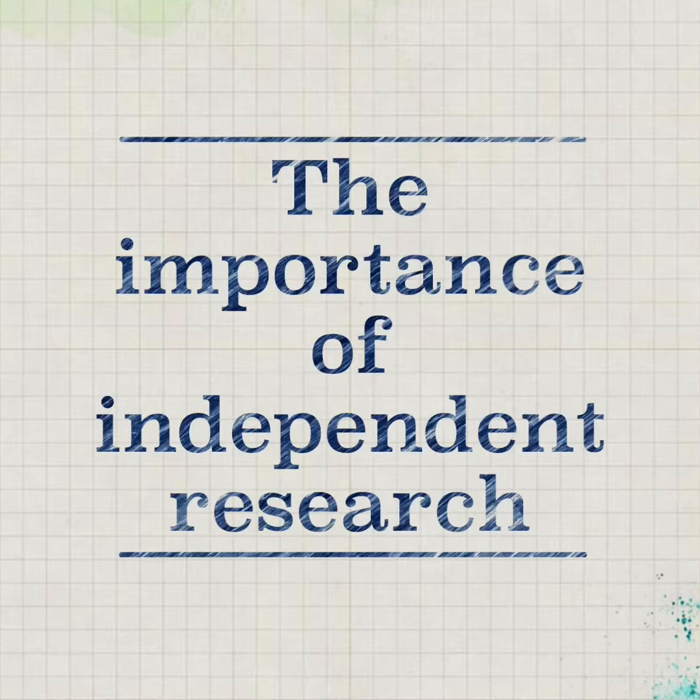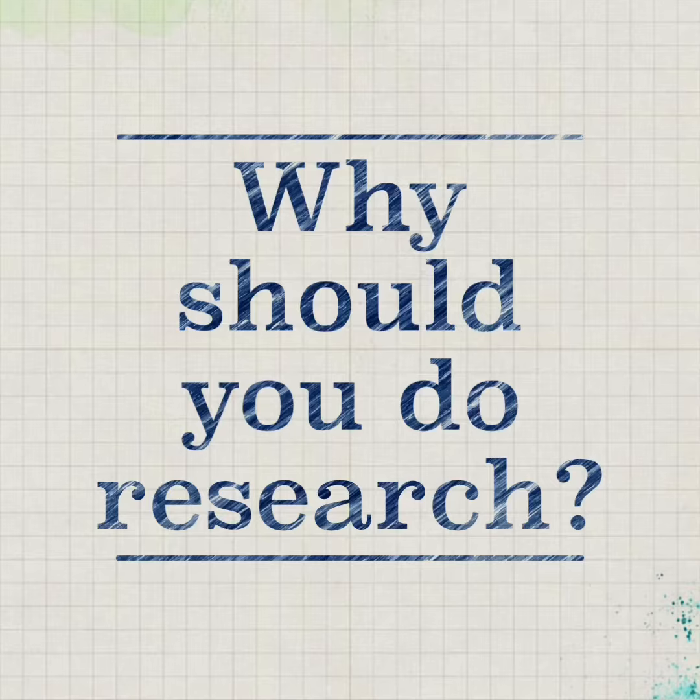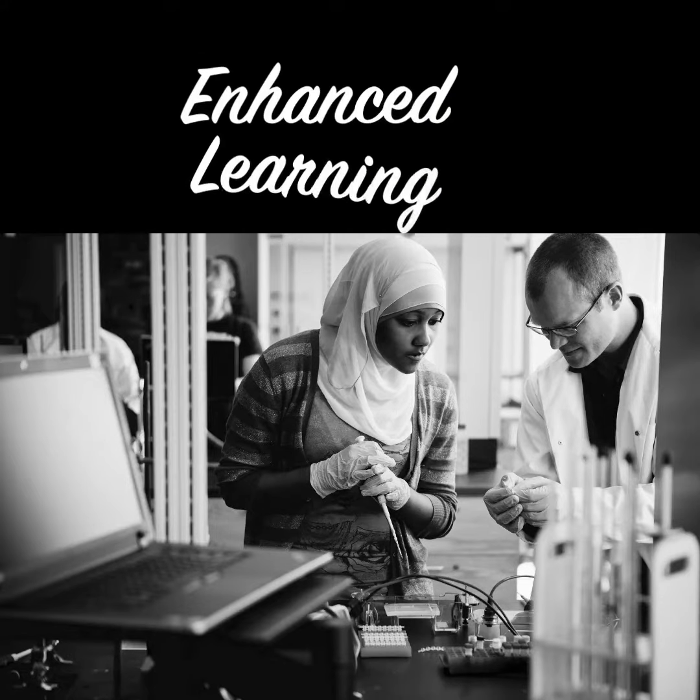Hi, I'm Dr. Kolbeck and I'd like to talk to you about the importance of doing independent research. So why should you do research? Research leads to enhanced learning, particularly through the relationships between students and their faculty mentors.